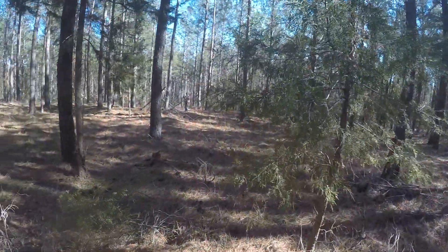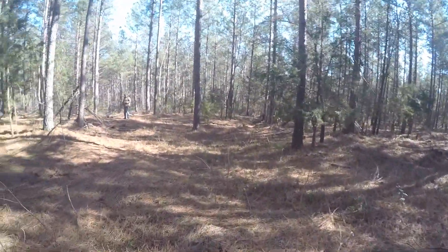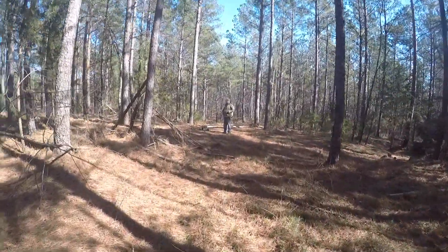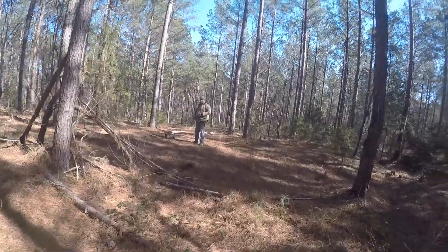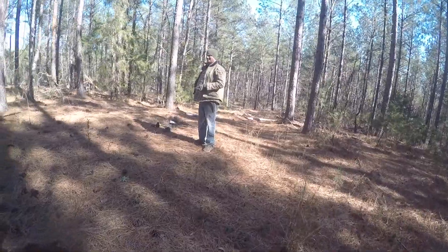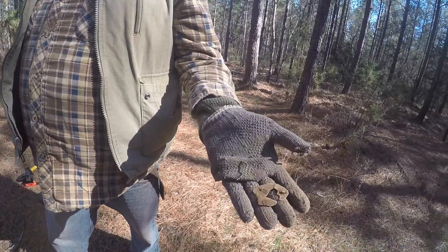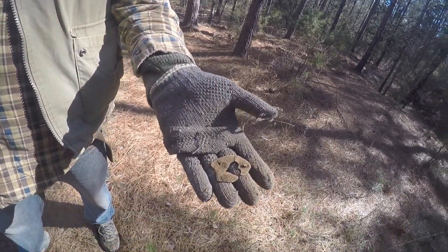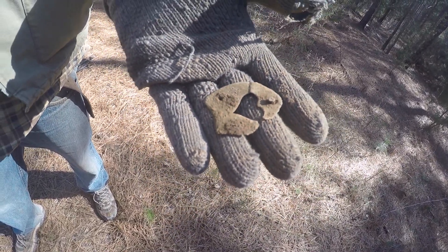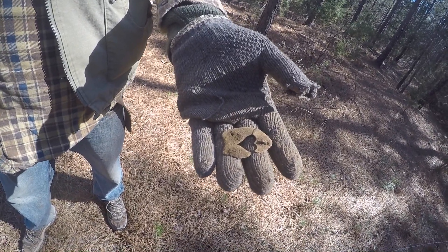Josh said I might want to get this on video, so let's go over here and see what he's got. Better be good. That's a heel plate - yep, a tiny one. Sure is. Tiny heel plate. I wonder if it's probably on a woman's shoe. That's nice. It's got the heart on it.